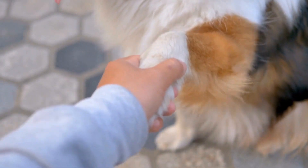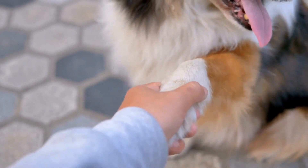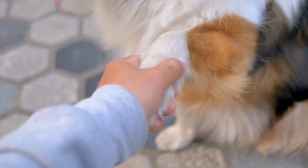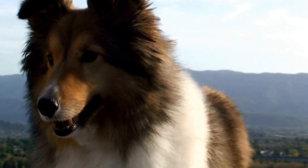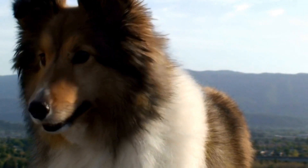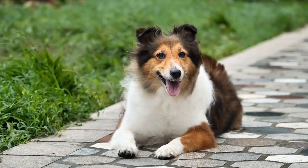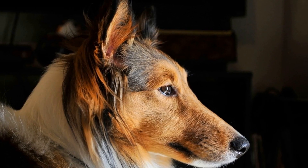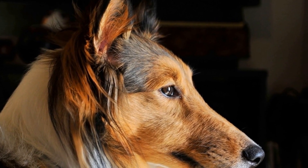4. Ensure Proper Socialization and Training. Shetland Sheepdogs, like any other breed, require proper socialization and training from an early age. Proper training will not only teach them basic obedience commands but also help them understand what behaviors are acceptable and what aren't. Teach your Sheltie the 'Leave It' command, which will come in handy when they start to dig. Consistency, positive reinforcement, and patience are key when training your dog to stop digging.